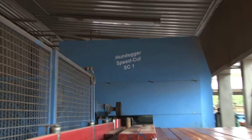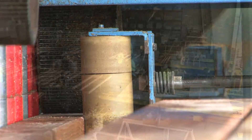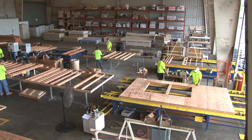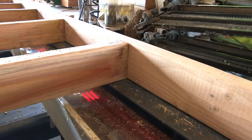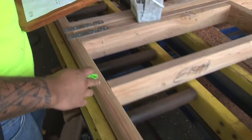We can create sophisticated sub-component cutting with our Hundegger computer-controlled saw, also accurate up to 1/16th of an inch. We have two computer-controlled wall panel production tables. Both use the MyTech Design software for assembly. We provide consistency throughout.